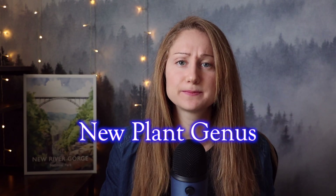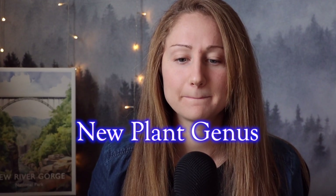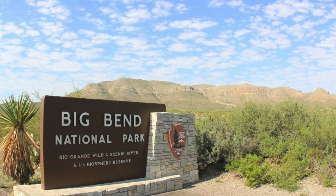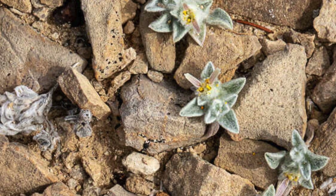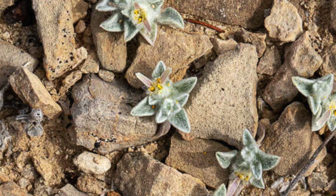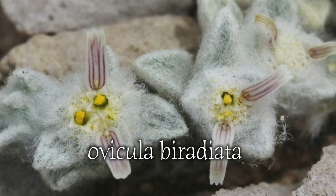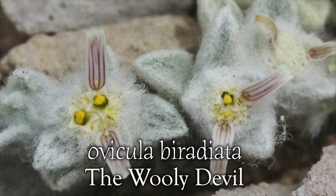The answer is no, no, and no. And in fact, it is even better because we have discovered a new plant genus. It's actually kind of cool, so hear me out. Botanists have just identified an entirely new branch on the plant family tree, right in Big Bend National Park. And while this plant might not have giant teeth or mythical origins, it is shaking up the world of science in a way that hasn't happened in decades. So let's talk about Avicula buridiata, or as it's more commonly known, the woolly devil — the tiny desert plant that just made history.